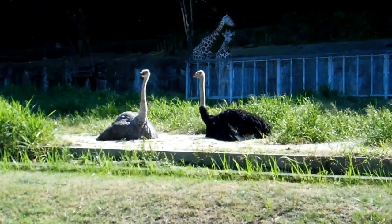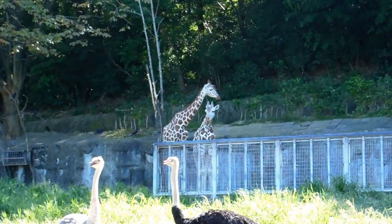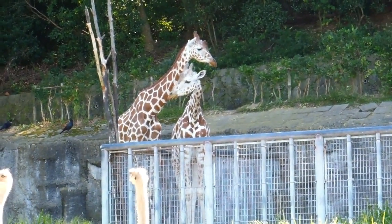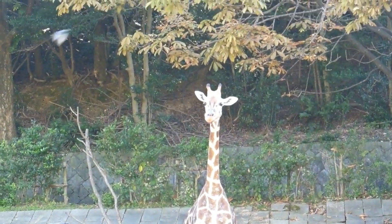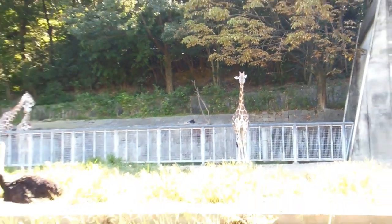This must have been the tall critters enclosure — it had the ostriches and the giraffes. Very pretty, very pretty animal the giraffe, isn't it.